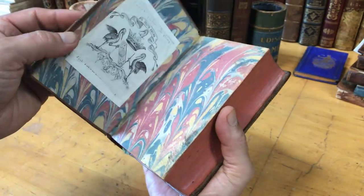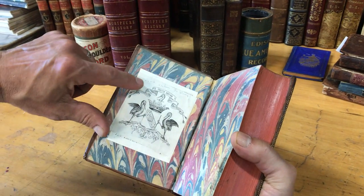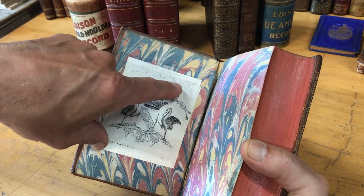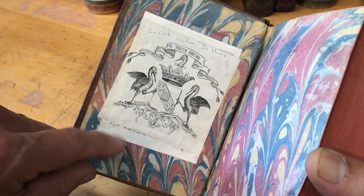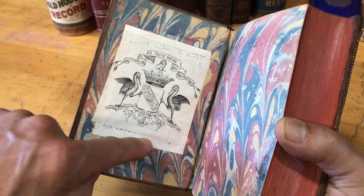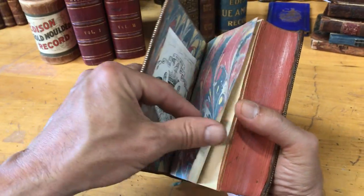When we open it, we see the beautiful marbled endpapers. There are two bookplates: this one here is the Count Victon du Hummel, pasted over a second bookplate which is very difficult to make out, but might be worth soaking this one off to see what's there.